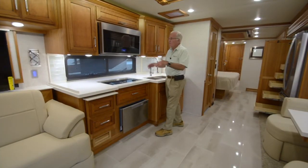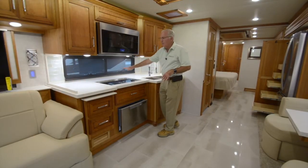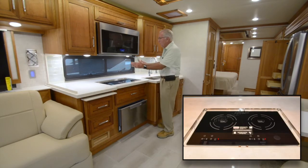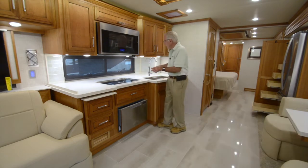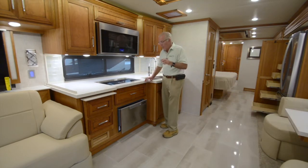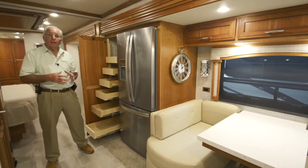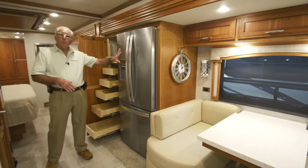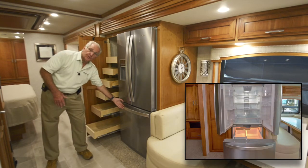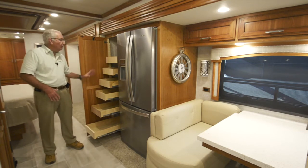The galley features a microwave convection oven inset within the caramel glazed cherry cabinetry, plus plenty of solid surface countertops including an extender. There's a dual burner true induction range and dual stainless steel sinks with a gooseneck faucet. When cleanup time comes, there's a dishwasher in a drawer. Completing the all-electric galley is a Whirlpool residential size refrigerator-freezer with water, ice maker, and freezer drawer below, plus a large pull-out pantry with six adjustable shelves.